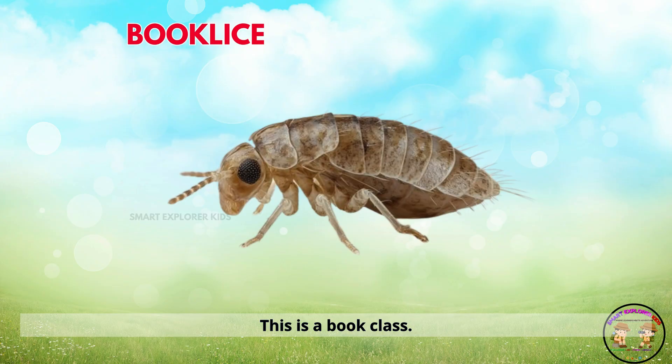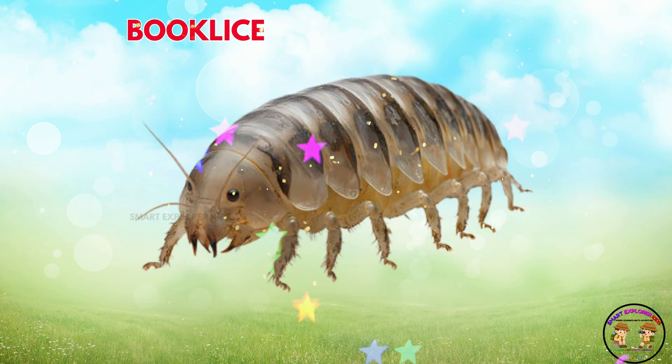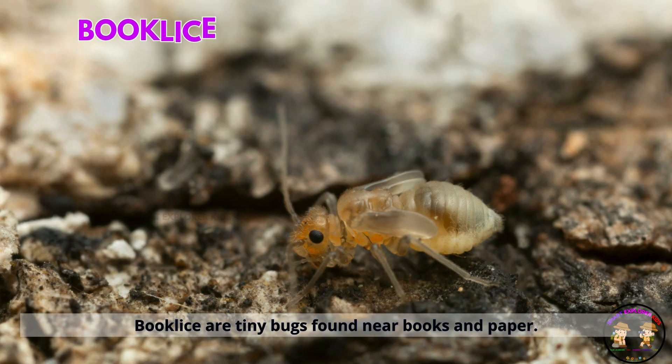This is a book louse. Book lice are tiny bugs found near books and paper. They love damp, cozy spots.